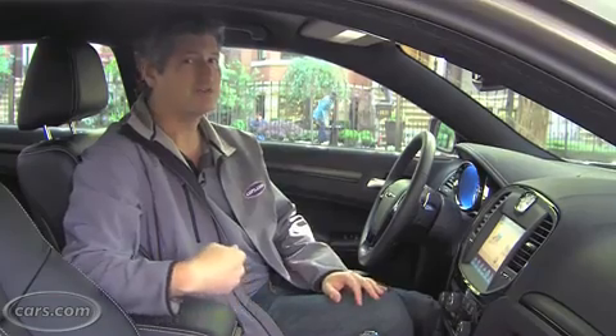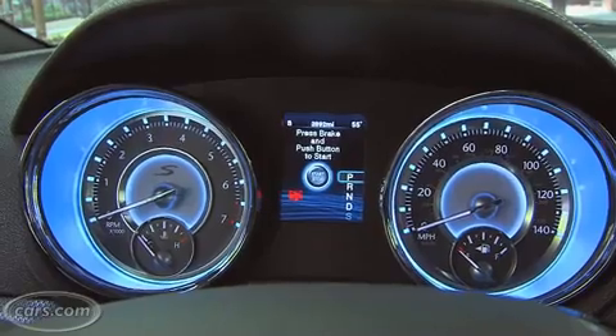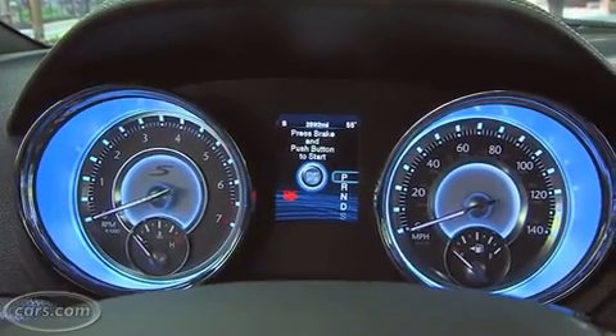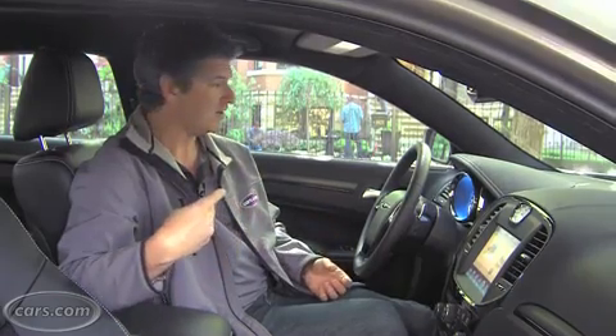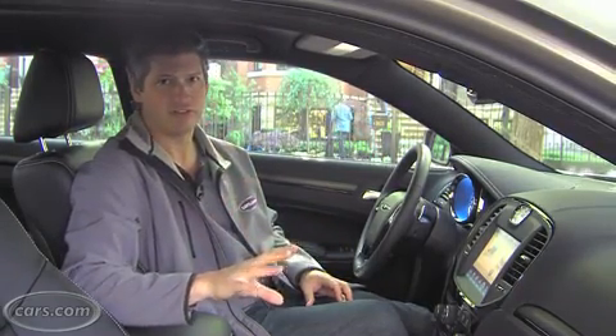Chrysler many years ago said they were going to move into a luxury part of the market, and I thought they were on very strong drugs at the time, but they have been working toward it, and I have to say they've done a pretty good job. Most of the materials here are quite good. The gauges are very bright and classy looking — it's something you look at every day and it gives you a good feel of the quality. Overall, I think that this particular Chrysler is the most luxurious so far.